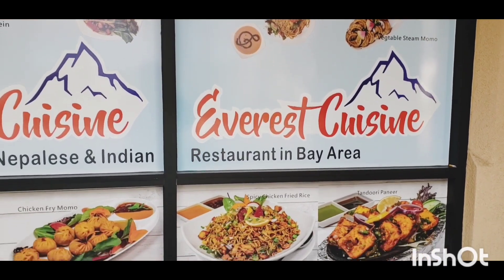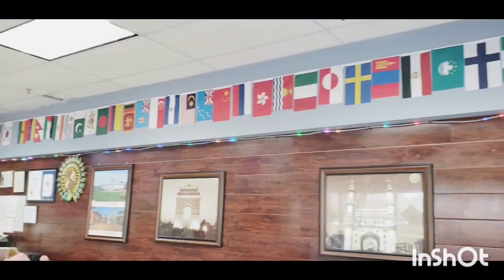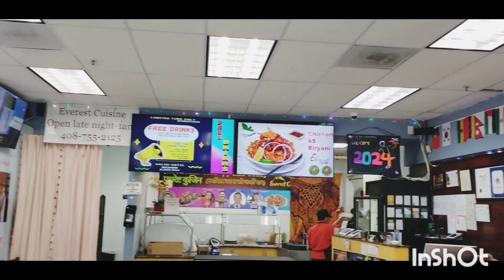This is what their outside looks like. Lots of big pictures. If you're driving by or walking by and you're hungry and you see these pictures, they will definitely bring you in.